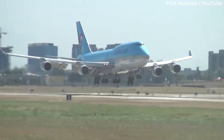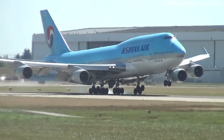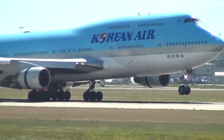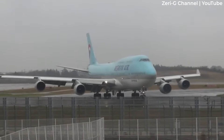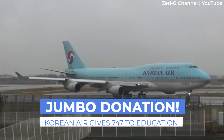Korean Air is donating $25 million and a retired Boeing 747 to the Aviation Gallery of the California Science Center Foundation. This jumbo contribution will benefit the new Samuel Ocean Air and Space Center in Los Angeles. Let's look at the details of the gift and why it's happening for today's video.